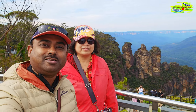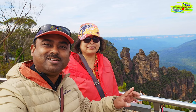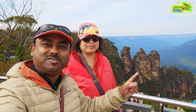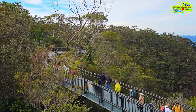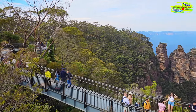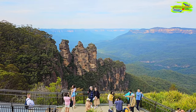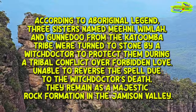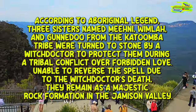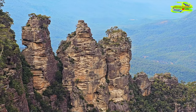This is the Three Sisters — a magnificent rock formation, a cliff formation, and this is what people come here to Echo Point for. These are Three Sisters because there are three rock cliffs and they called it Three Sisters. Look at the view — there are different levels of lookout areas and viewpoints, and this is the magnificent Three Sisters. What a spectacular sight. What a brilliant formation.